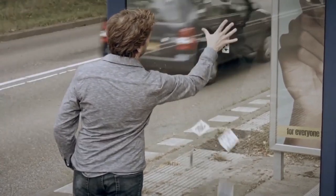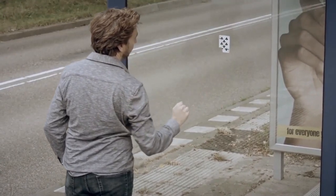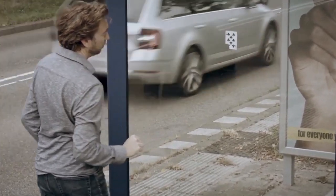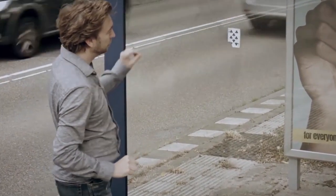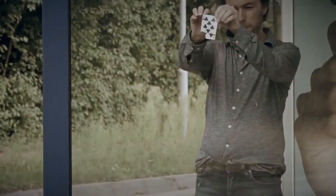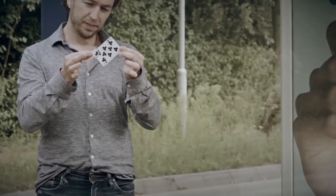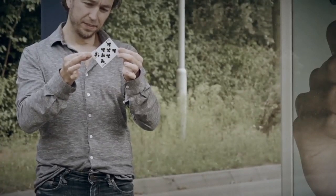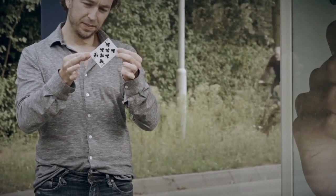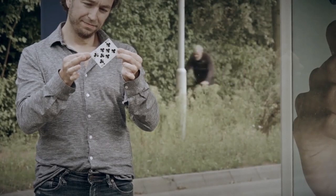He's doing it in a bus stop outside in the middle of the day, making you believe that this can be done on any window with no restrictions. This couldn't be done on a bus stop — what are you going to do? Walk up to the bus stop, stick a sticker on the window, and then stick the gimmick behind it? What about the people inside the bus stop? The gimmick is positioned just above the line of the camera, and the cars and people going past make you believe this can be done anytime, anywhere.